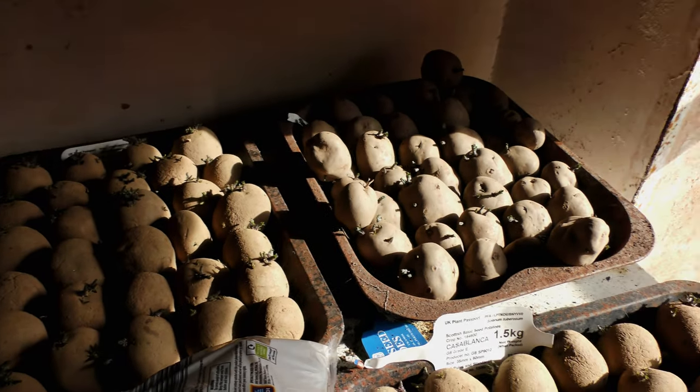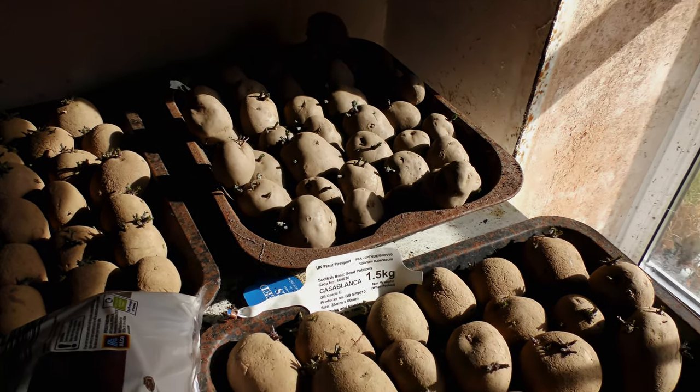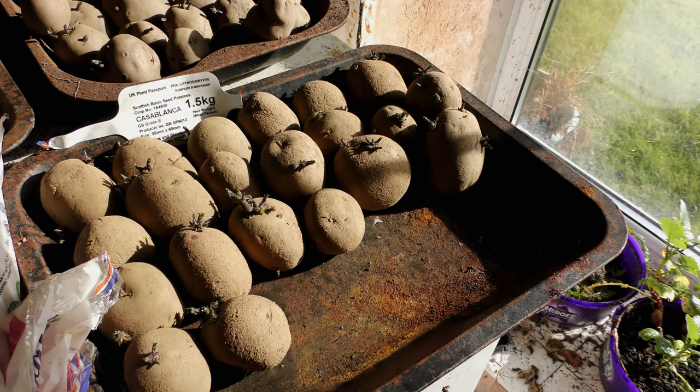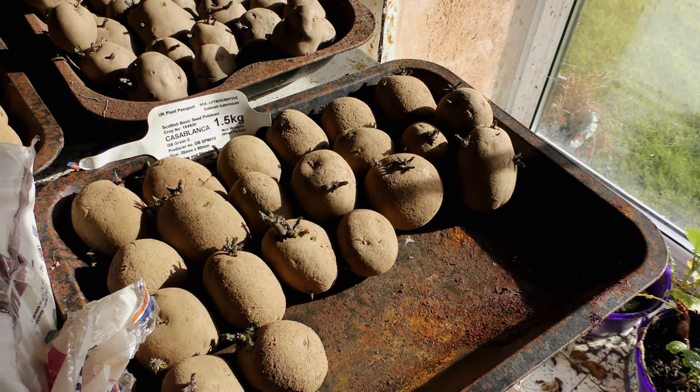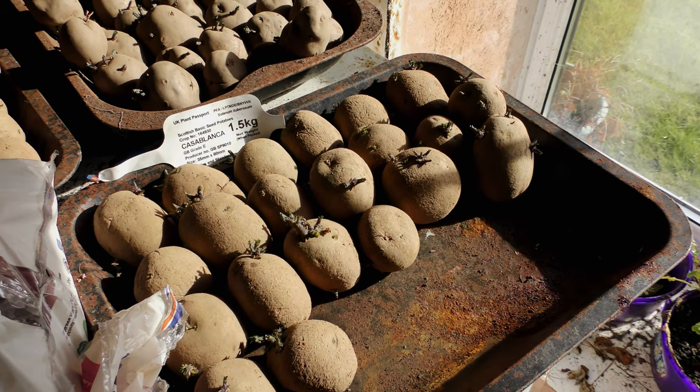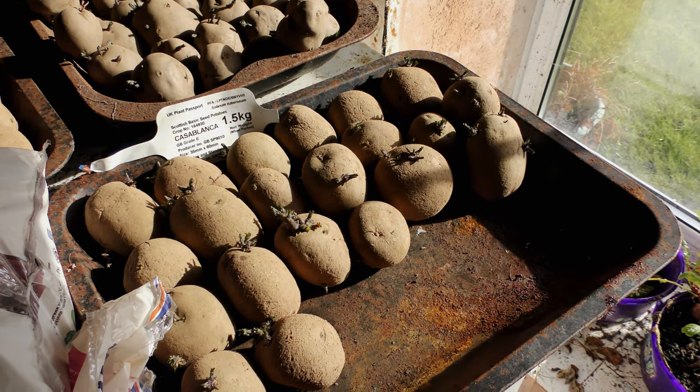I think the ones over there — Desiree — they're still nearly ready, let's be honest. If only the weather would get much warmer; it's supposed to be down to three or four tonight.